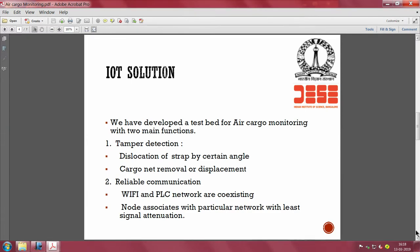The IoT solution detects dislocation of a cargo strap by a certain angle, and if there is a net around the cargo it should identify net removal or displacement. Communication must be reliable - you can use power line communication if there are available plug points, and combine it with Wi-Fi using a Wi-Fi PLC hybrid network to carry the data.